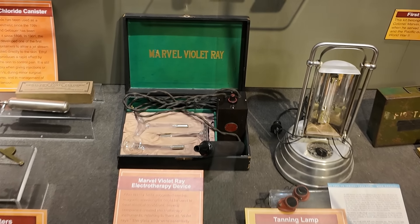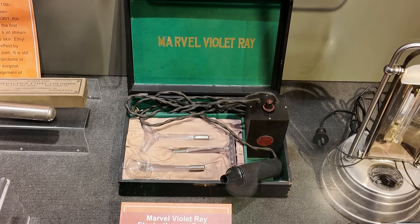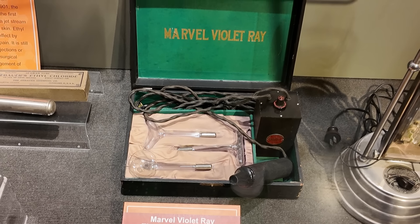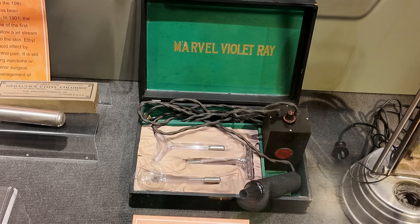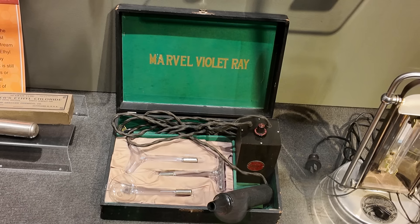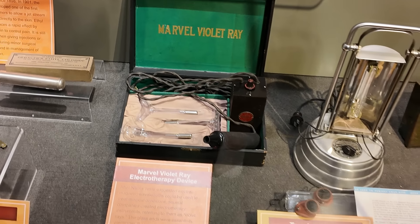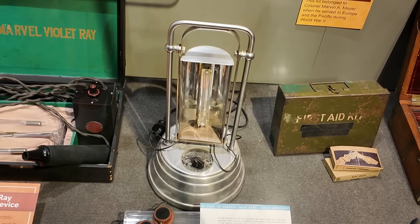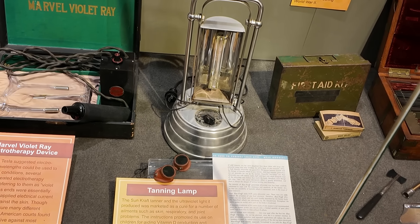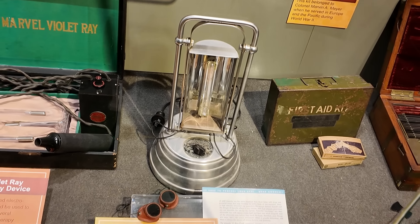There's some quackery down here. There's the violet ray — the glass tubes would fill up with electricity, which they thought would cure everything. They'd put it on people's bodies, rub it on, insert it into their bodies, and let them feel the warm glow of electricity. It probably didn't do a whole lot of good. Also an early tanning lamp, which they said would cure skin, respiratory, and joint problems, but the FDA ruled that it did none of those things.